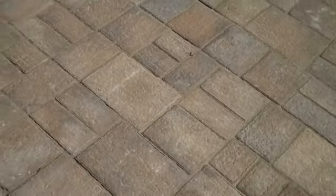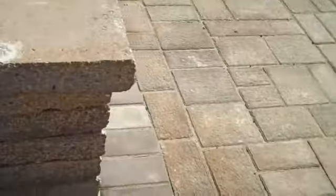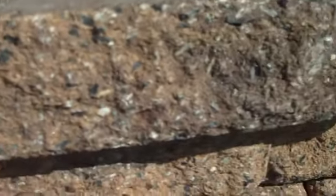This is EP Henry's patio Via Roma product. Here's a nice little freestanding wall in Harvest Blend. It is a double-sided product that EP Henry puts out, and then we capped it with EP Henry capstones that overhang just a little bit on the retaining wall, just to give it a nice finished look.